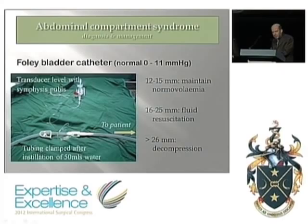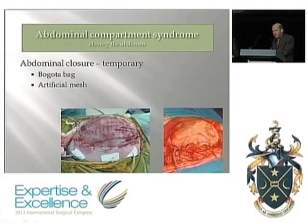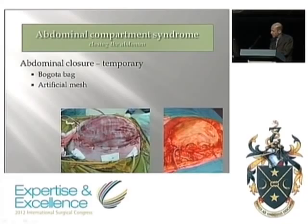At modest levels, maintain or encourage normovolemia. At higher levels, you'll need to decompress. For a temporary circumstance, a bag is one option. If abdominal sepsis is involved and you know it'll run longer than 48 to 72 hours, you're better going straight to the large Vicryl mesh, which retains the viscera and reduces the chance of harm.